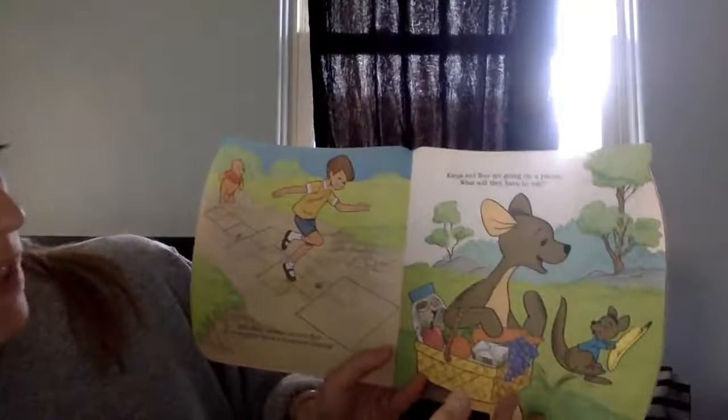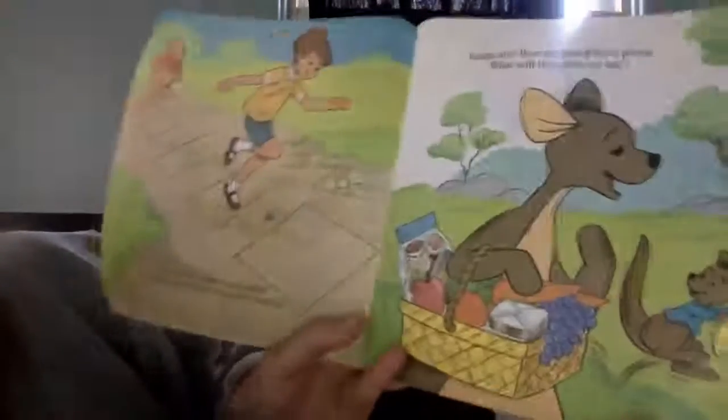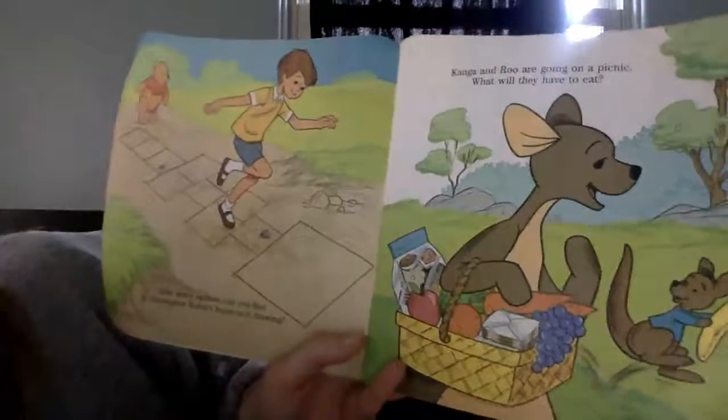Kanga and Roo are going on a picnic. What will they have to eat? So you can look at the picture here. It looks like some fruits and veggies and a sandwich and cookies.